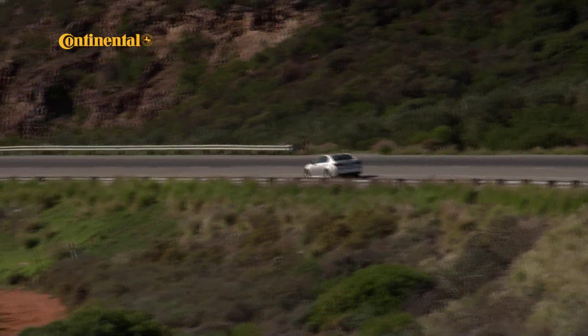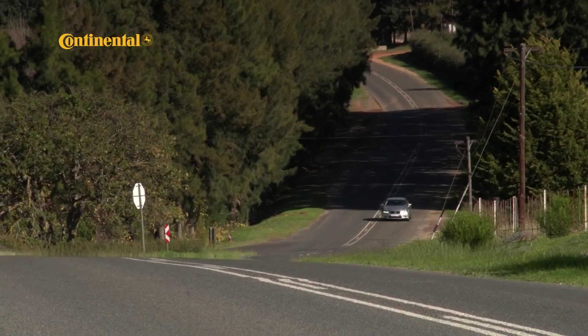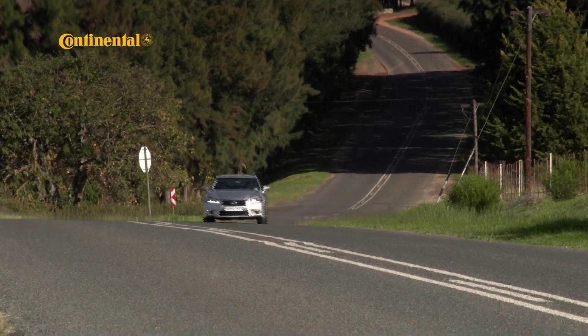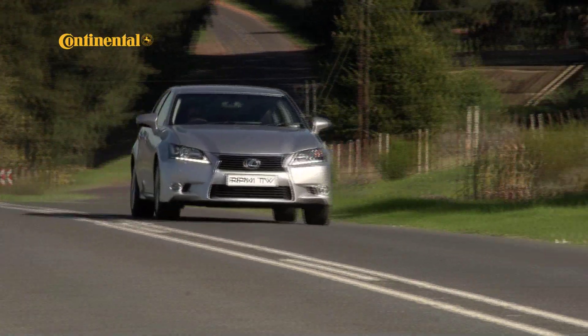That said, there's enough athletic intent in the way the big sedan rides the bumps and dips of a country road with reassuring glee, and in the joyous roar emanating from those twin exhausts when you give it stick, to keep more enterprising drivers entertained.